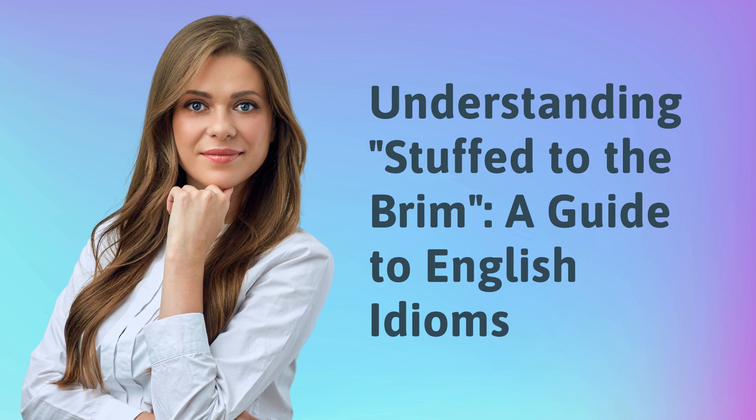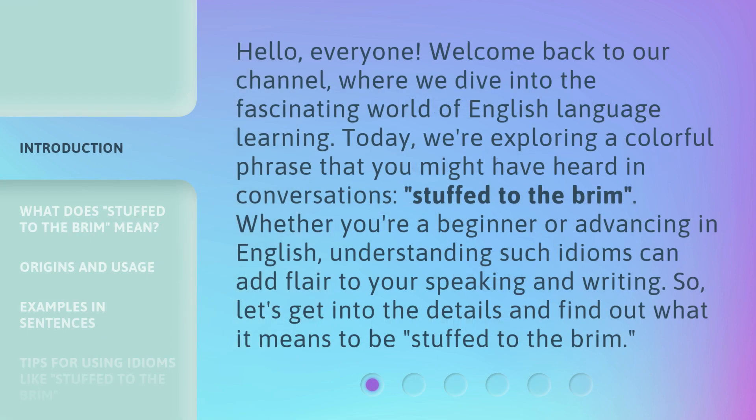Understanding Stuffed to the Brim: a Guide to English Idioms. Hello everyone, welcome back to our channel, where we dive into the fascinating world of English language learning. Today, we're exploring a colorful phrase that you might have heard in conversations: Stuffed to the Brim. Whether you're a beginner or advancing in English, understanding such idioms can add flair to your speaking and writing. So let's get into the details and find out what it means to be Stuffed to the Brim.